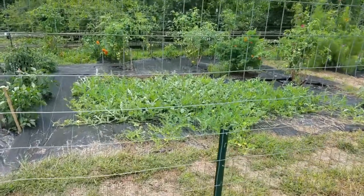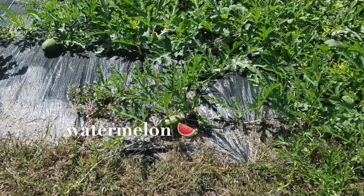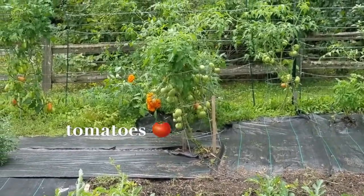Up front here they have watermelon. Watermelon grows like this on the ground. You can see it's already flowering. And behind there they have a ton of tomatoes. Look at all the tomatoes that are growing — that's amazing.